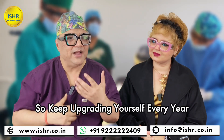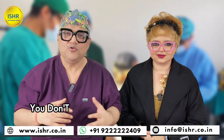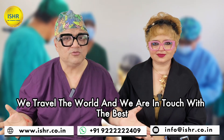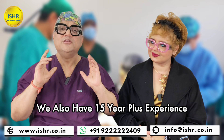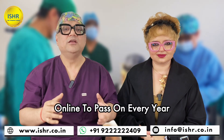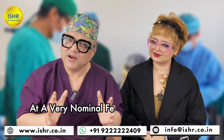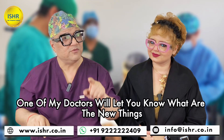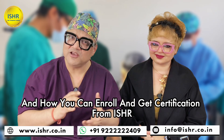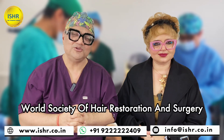Keep upgrading yourself every year so that you don't have to visit the best conferences or go through everything yourself. We travel the world and are in touch with the best, with 15 years plus experience. We pass on everything to you on phone, on WhatsApp call, online — every year the newer developments in the field of restoration at a very nominal fee. One of our doctors will let you know the new things and how you can enroll and get certification from IZHR, which is an affiliate body of the World Society of Hair Restoration and Surgery.